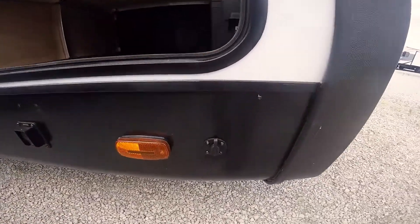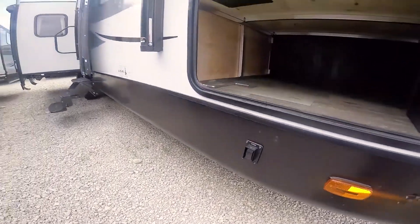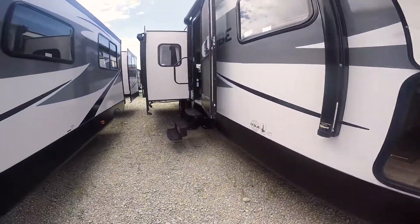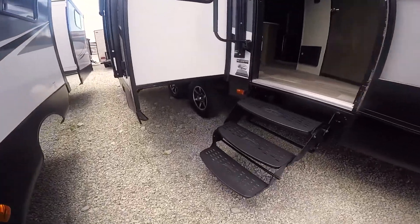It's pre-wired for a solar panel. Also, it has electric stabilizer jacks, so everything is power on this Vibe travel trailer. It has aluminum rims — nice looking rims on it.